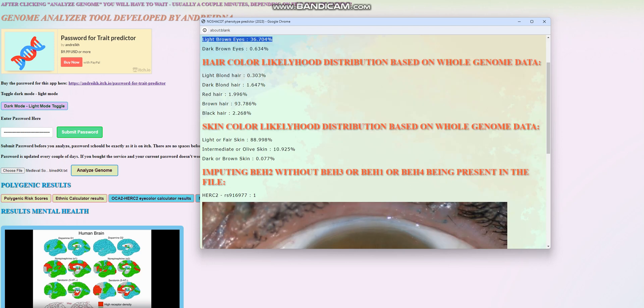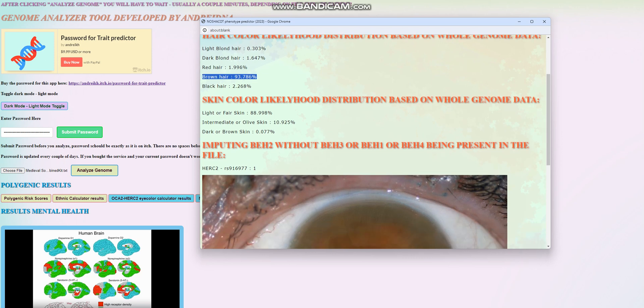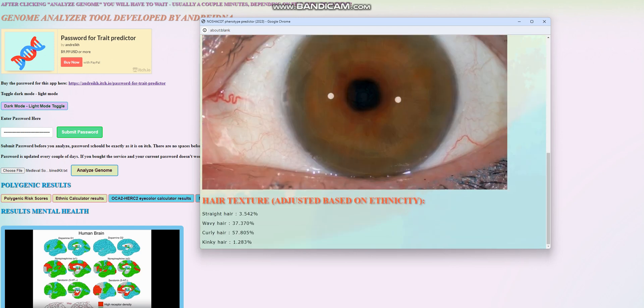For hair color, she most likely, by far, has brown hair. For skin color, she most likely, by far, has light or fair skin. For hair texture, she most likely has curly or wavy hair. Kinky hair is not only improbable, it's really improbable because for her ethnicity to have kinky hair is really uncommon. Straight hair also is quite improbable based on her genotypes.